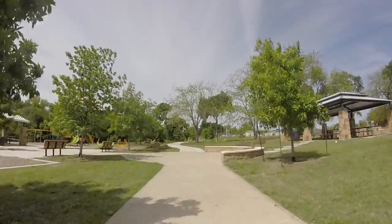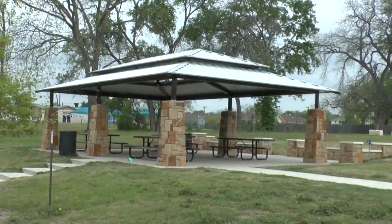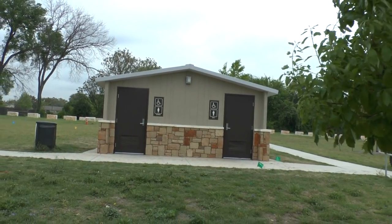We head down the Lake Creek Trail and we end up at our newly revitalized Lake Creek Park. Check it out — we have brand new playscapes that have been installed, we have various pavilions, we have a bocce ball court, and we even have restrooms now, all here for your enjoyment.